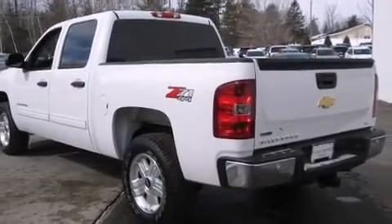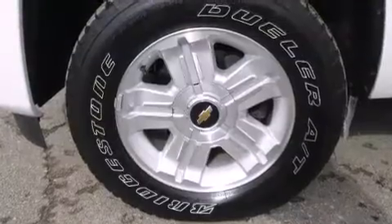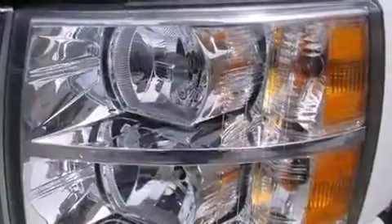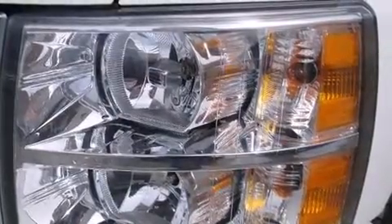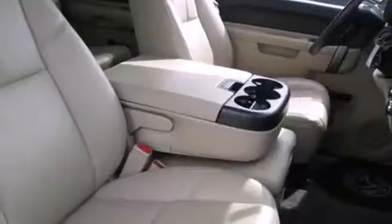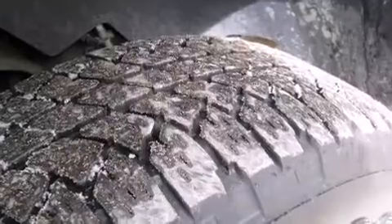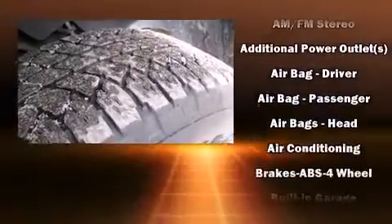It's equipped with tons of terrific amenities, but it won't break your budget. Such as remote keyless entry, front and rear reading lights, a tachometer, variably intermittent wipers, a rear step bumper, an outside temperature display, fully automatic headlights, and power windows.